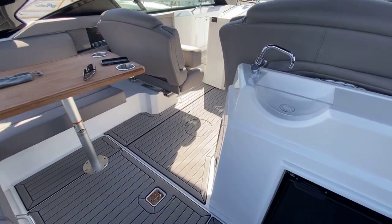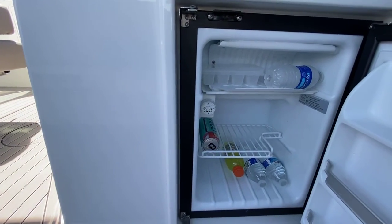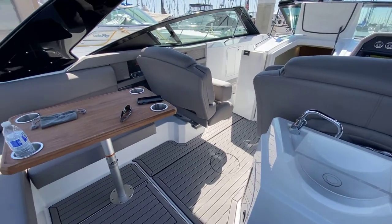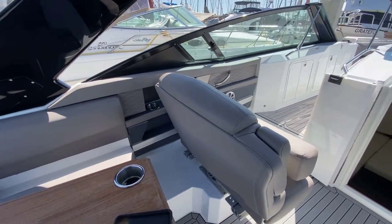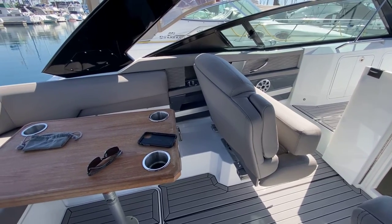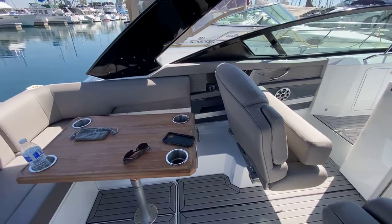There's a nice fridge and freezer back here, as well as a sink to rinse your hands, and a nice teak table. The boat has lovely gray upholstery. This seat faces forward but can swivel to face directly in, or swivel all the way around to face aft as well.